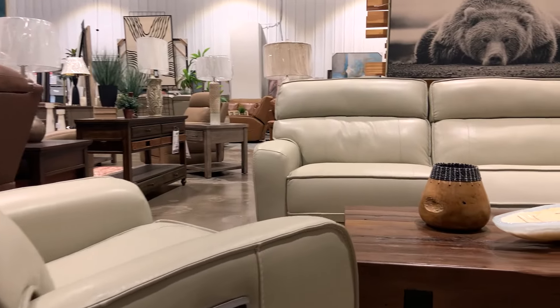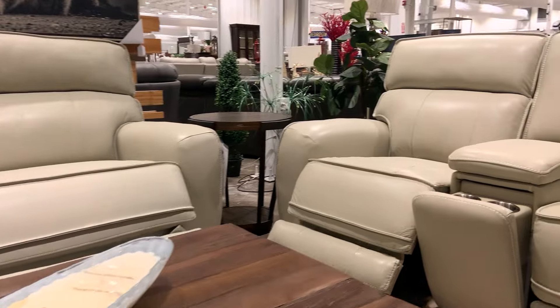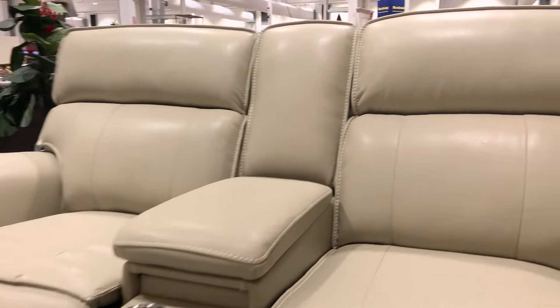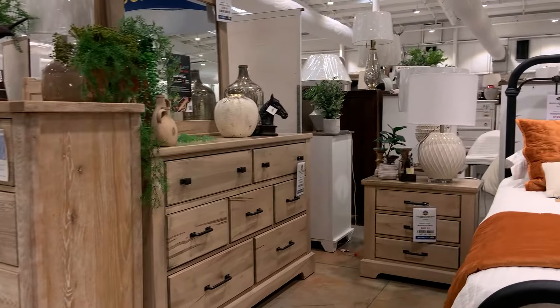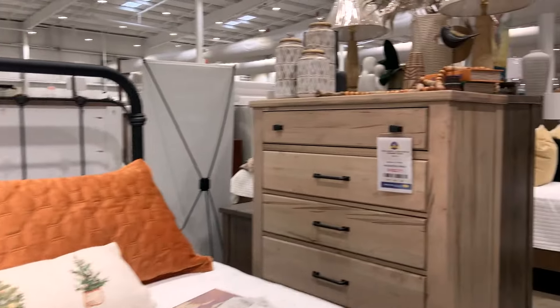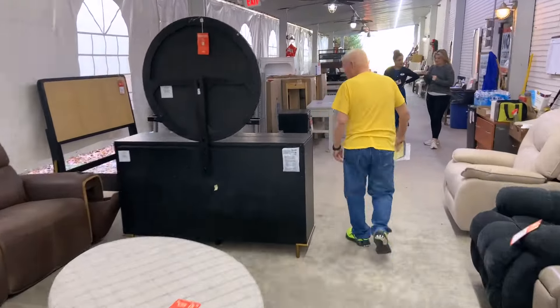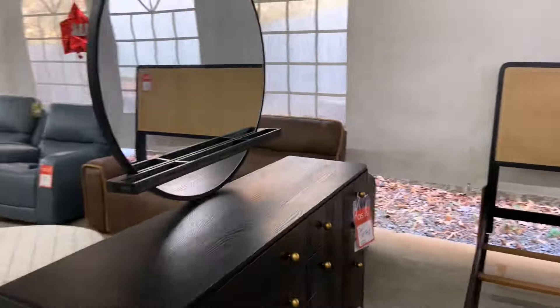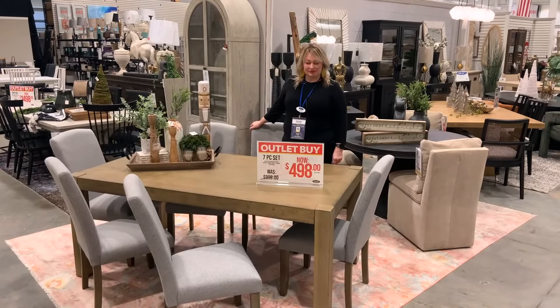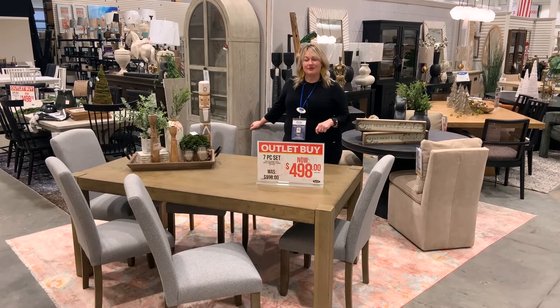This is a Thanksgiving Day edition of Woodstock Weekly. We are starting out with a beautiful leather set from Softline — Mike McCoo will have much more on that. And how about a new bedroom set from Vaughn Bassett, one of our great brands — Brian Schroeder is up with that. The Slasher is lurking with incredible closeout buys this holiday weekend, and we have Black Friday specials for you as well. It's a Thanksgiving shopping feast on Woodstock Weekly.